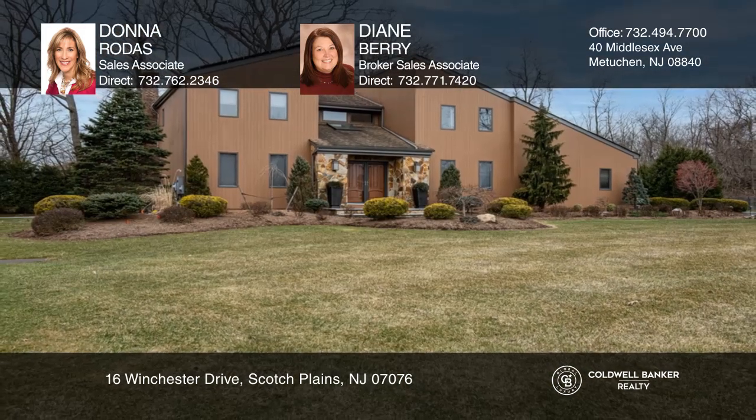See how you can unwind in your new home by calling Donna Rodas and Diane Barry today.